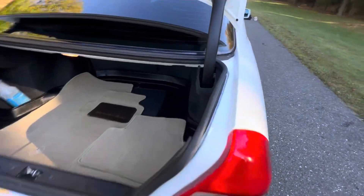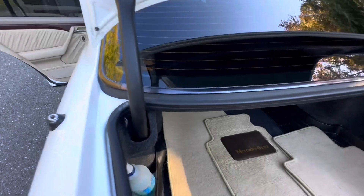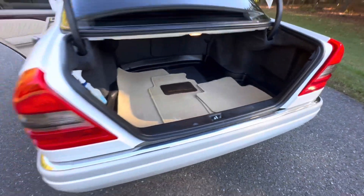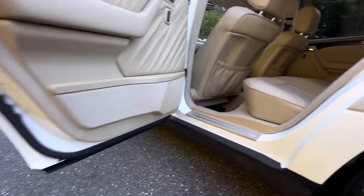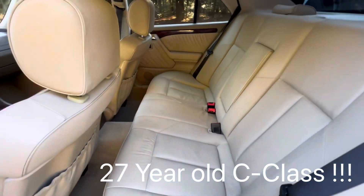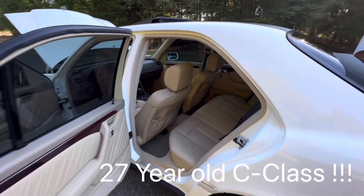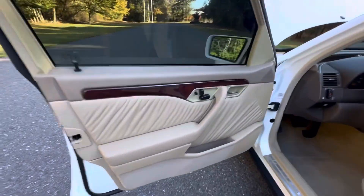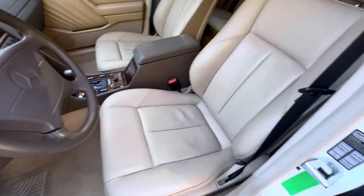Even the trunk is immaculate. The original floor mats are in pristine condition. This car literally takes me back to 1997 — absolutely pristine. See how nice the leather is.